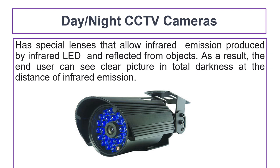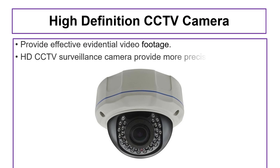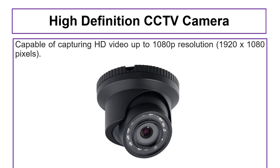High-definition CCTV cameras provide effective evidential video footage, helping operators, police, and prosecutors to identify objects and individuals. The high-definition CCTV surveillance camera provides more precise information and is capable of capturing high-definition video surveillance footage up to 1080-pixel resolution.